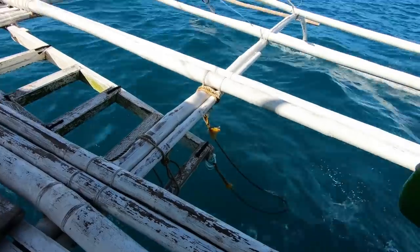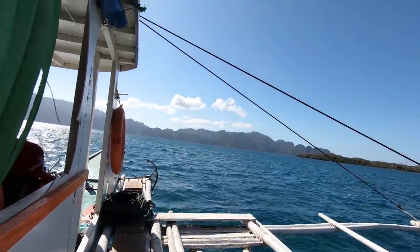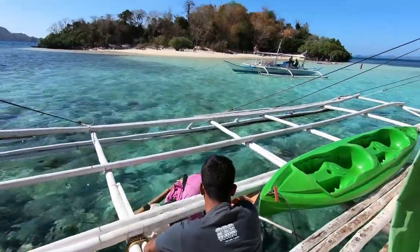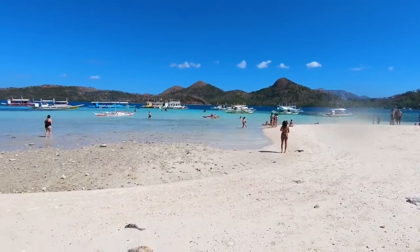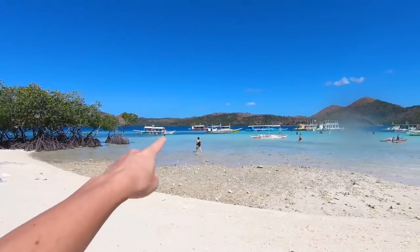Our first stop here is CYC Beach, and this is going to be two stops in one because there's also a reef out there that we're going to go snorkeling in. This isn't Coron Island yet, but it's a really nice beach either way. You can see super white sand, beautiful turquoise crystal-clear water, and the reef we're heading to is over there.